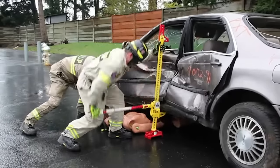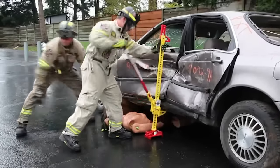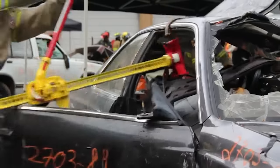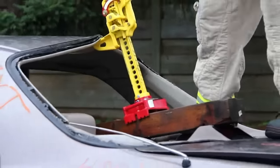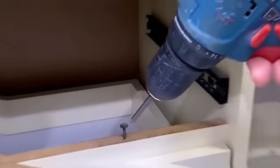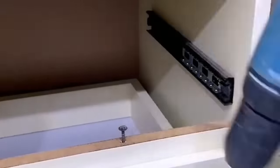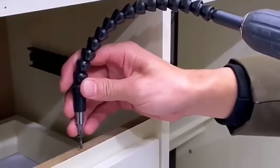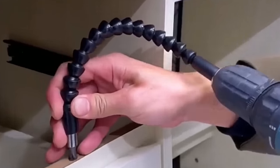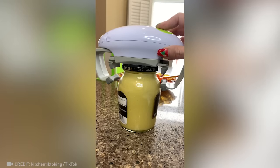This incredibly portable yet powerful jack will get you out of the most dire situations. This flexible nozzle allows you to reach bolts in the hardest to reach places. How about this impressive invention?